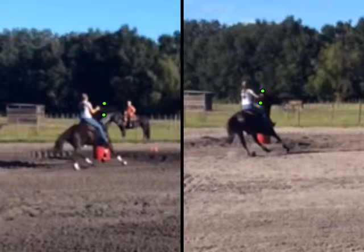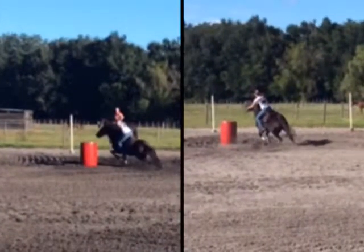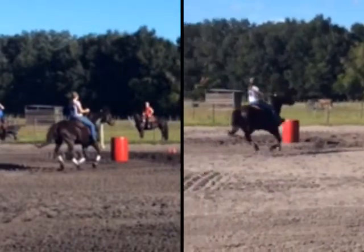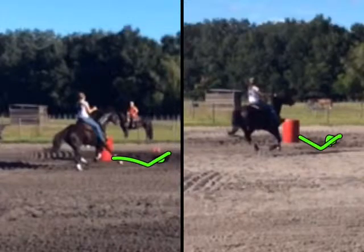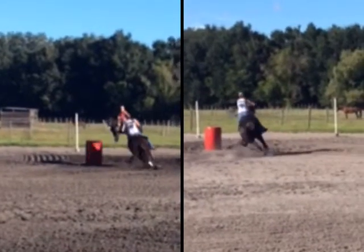Right there you fuss with her face again too much. You have a tendency to want to look in — see your head cocked to the inside. What I want you to learn to do is look when you're coming to the barrel right here. You need to look where you want her feet to go. That's your spot — about four feet to the side of the barrel and about four feet past. Do not look at the barrel or you will hit the barrel, or you will pull your horse into the barrel.